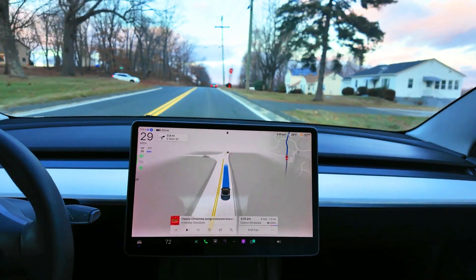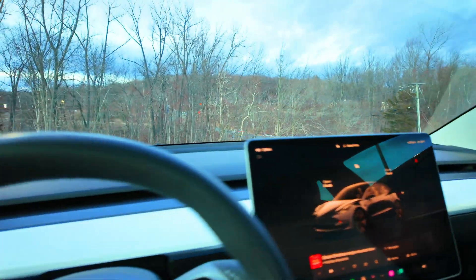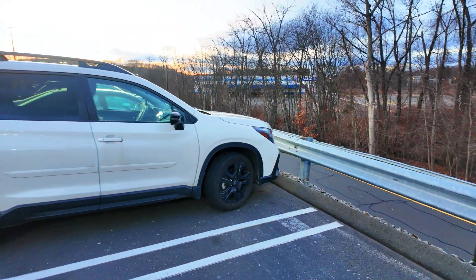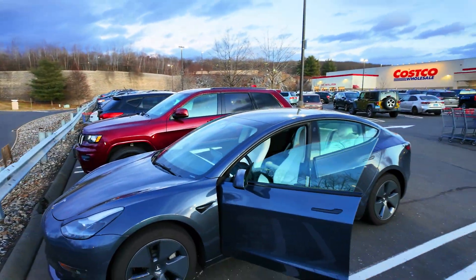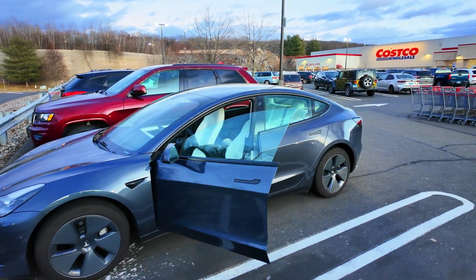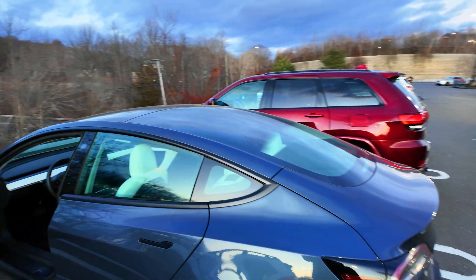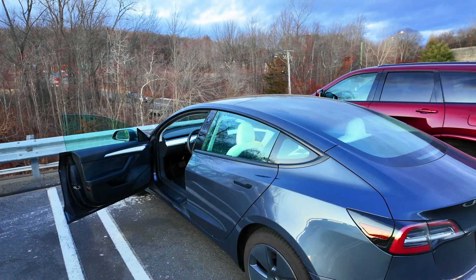Thank you so much for watching. Here's my Tesla Model 3 — let me get out of the car and show it to you from the outside. Most of you watching have probably seen a Model 3 before, but I just wanted to show you mine — the car I've been doing this series in. Thanks, bye!